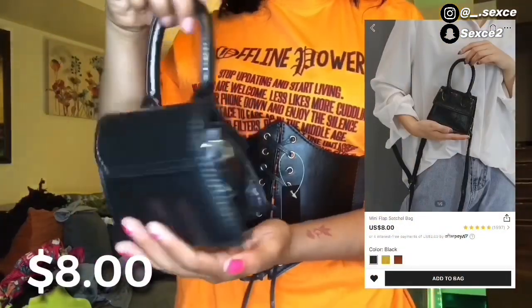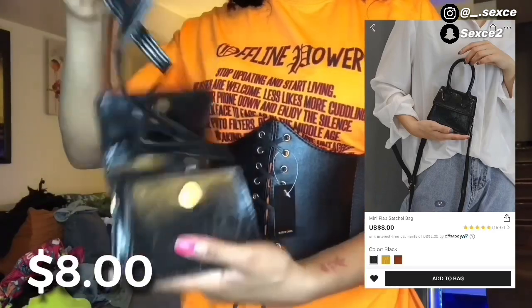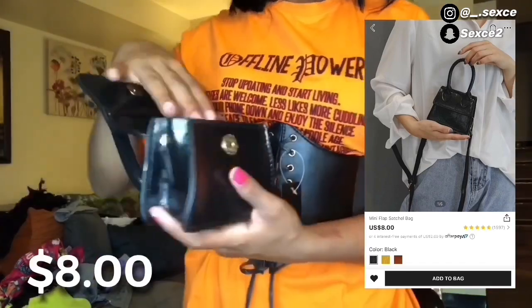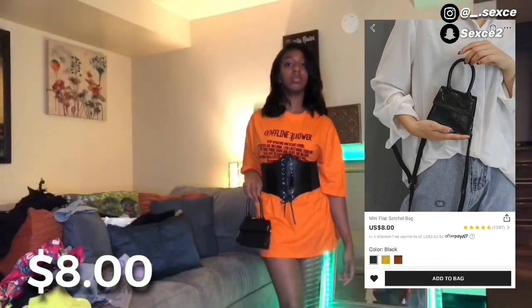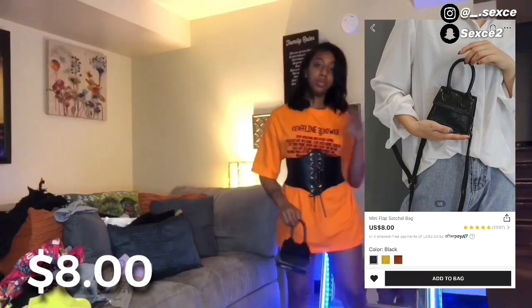Another thing I got was this cute little black bag for eight dollars. I was a little upset it didn't have another handle, but it came with two little straps inside so I'll probably just wear it as a crossbody. This would make a cute fit.